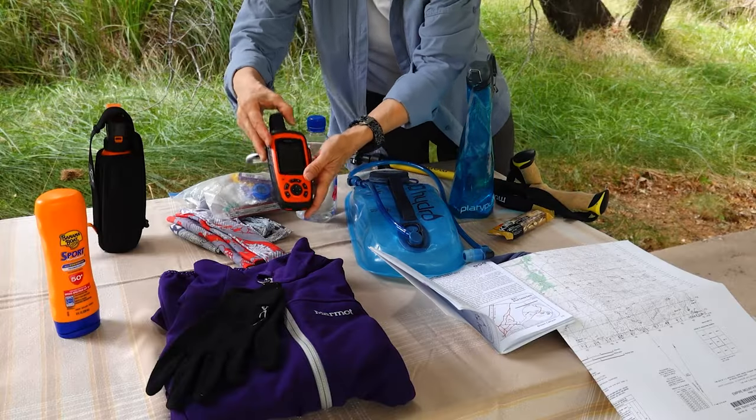Download the map before you leave home. And remember, a Garmin inReach or other similar device is just a brick in your backpack if you don't know how to use it. If you use an app or an electronic device, practice with it on walks around your neighborhood until you're comfortable using it.